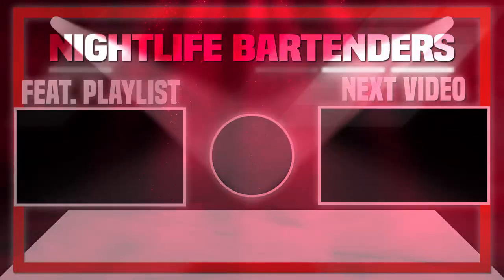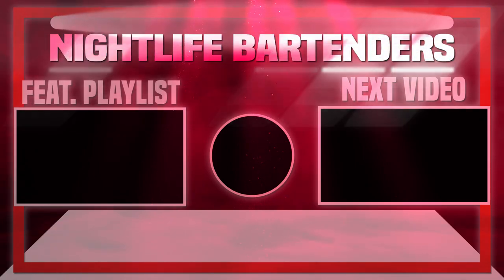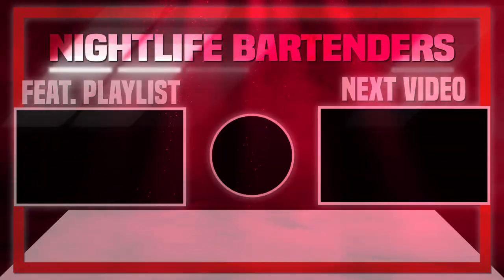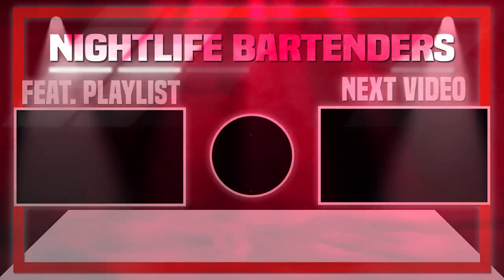All right guys, thank you so much for clicking on the video. If you're going out tonight, make sure you're drinking responsibly. My name is Dan, I'm doing bartending videos, so if you're interested in that, make sure you like and subscribe and I will see you in the next video. Take care, guys.